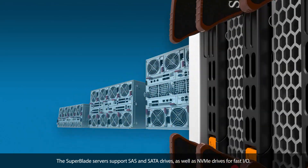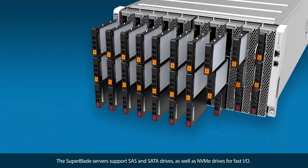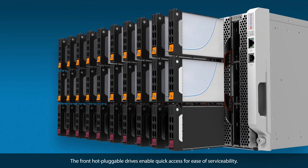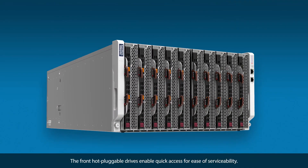The Superblade servers support SAS and SATA drives, as well as NVMe drives for fast IO. The front hot-pluggable drives enable quick access for ease of serviceability.